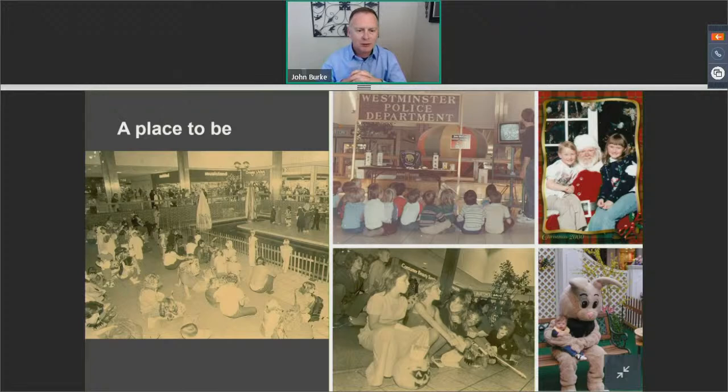As the mall started to die down after the Flatirons Mall opened in Broomfield in 2001, that really was the beginning of the end of the Westminster Mall. You'd see store closing signs right behind the Easter Bunny photo. It was so sad for this community. The city even made national publication in something called the Dying Mall Magazine. The Westminster Mall was on the cover back in the early 2000s, and that was not a good thing for the city.